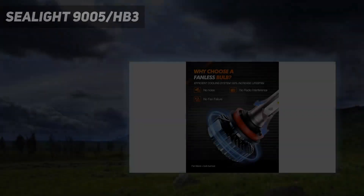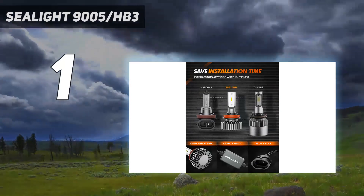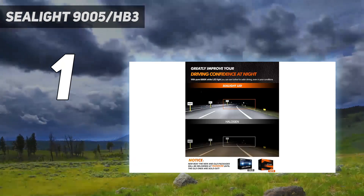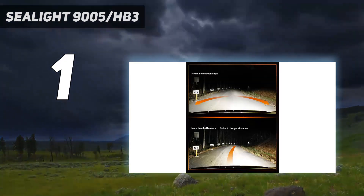And number 1: Seelight 9005/HB3. Better driving experience — the H11 LED bulbs increase 400% brightness and 100% wider view. The focused beam pattern illuminates and reveals road signs without blinding other drivers.